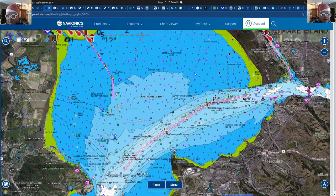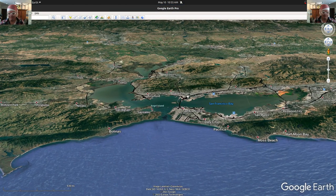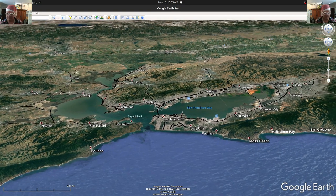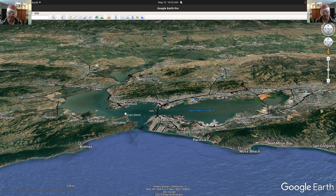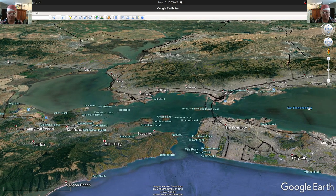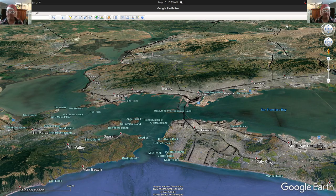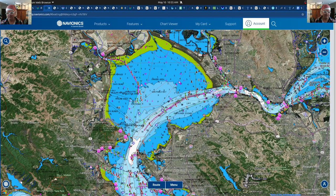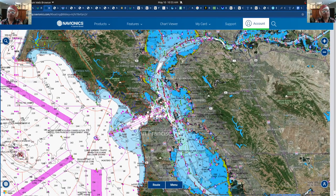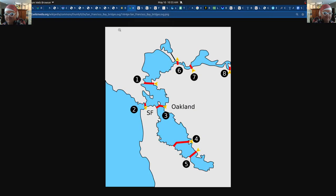Looking at this from Google Earth, you can see the whole entire bay. It's certainly very beautiful up in Marin and Sausalito — a lot of people like to sail that north bay area and then the Berkeley area. I wanted to look at the possibilities in San Pablo Bay. From the navigable charts, you can see — if we zoom out a bit — it looks deep here, but you have to be aware of these bridges.